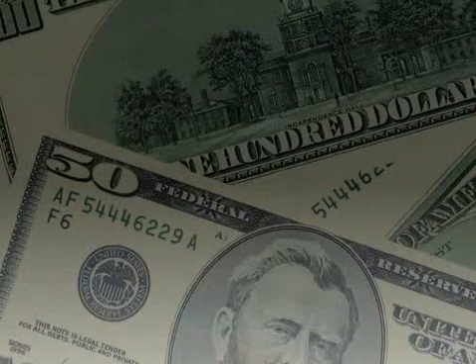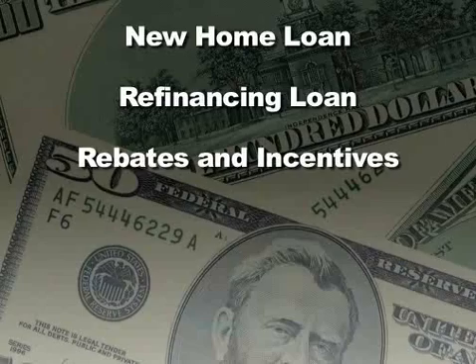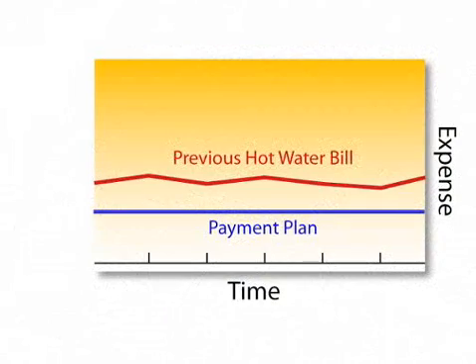Certification ensures the performance of your solar water heater. You could pay for the system as part of a new home loan or a refinancing loan. Also, Florida and many other states offer rebates and incentives for solar water heating systems. Based upon your payment plan and the amount of hot water you use a month, your system could be profitable immediately.